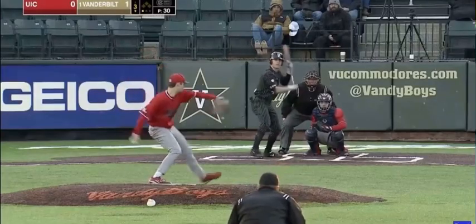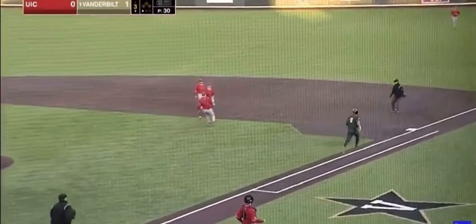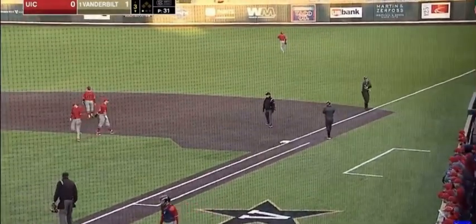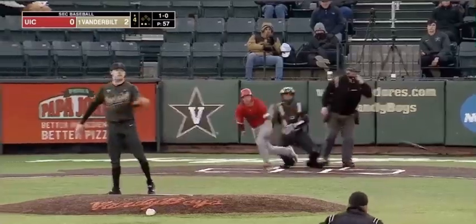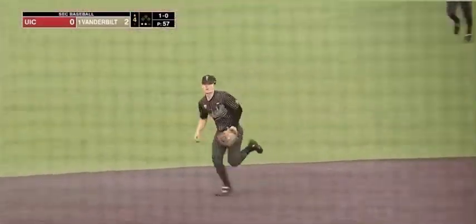Carter Young steps in — the freshman shortstop. First base side, nobody home, and Young reaches with a one-out bunt. Over one with a strikeout, out towards short, and a diving play by Young.